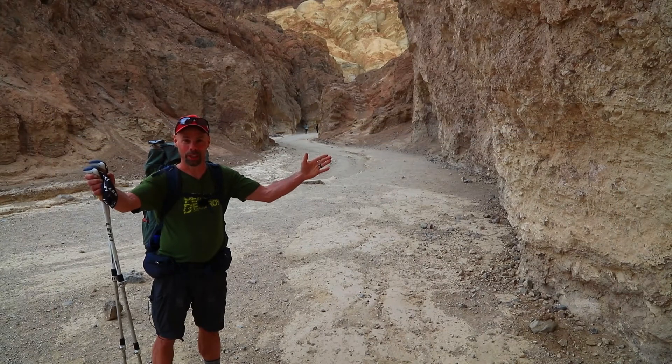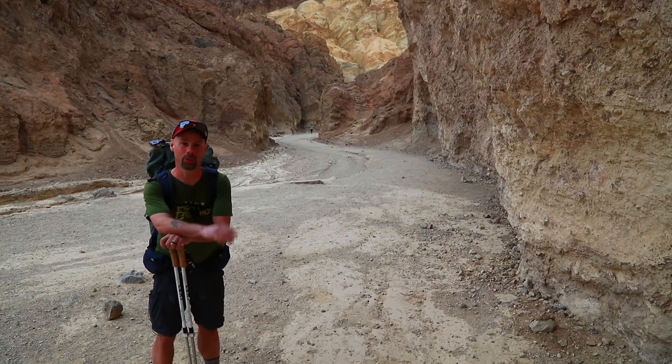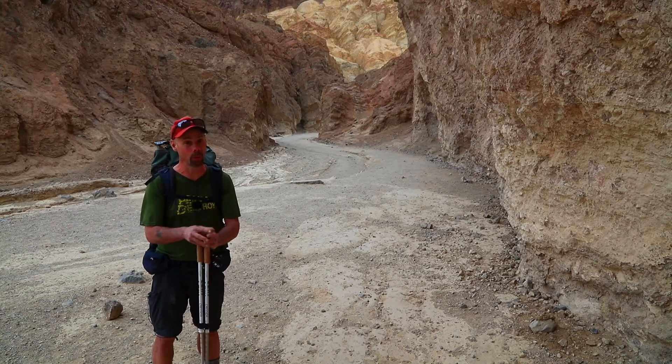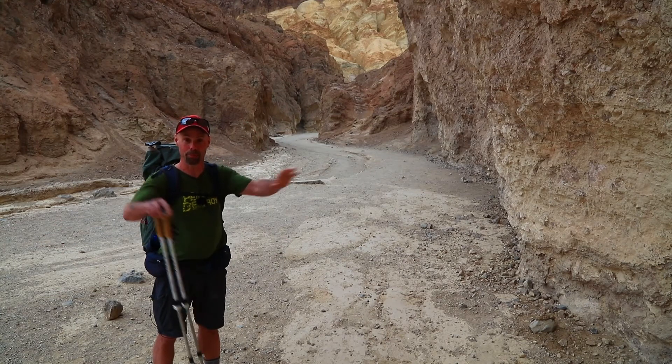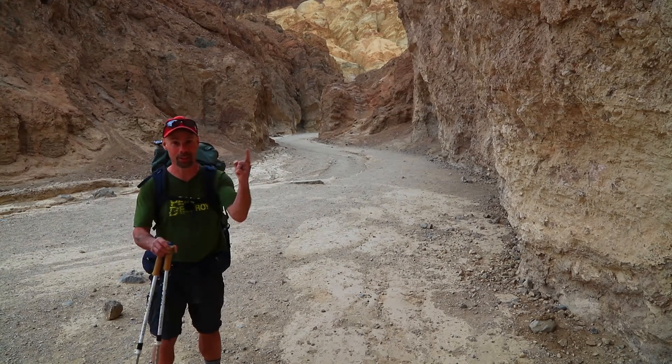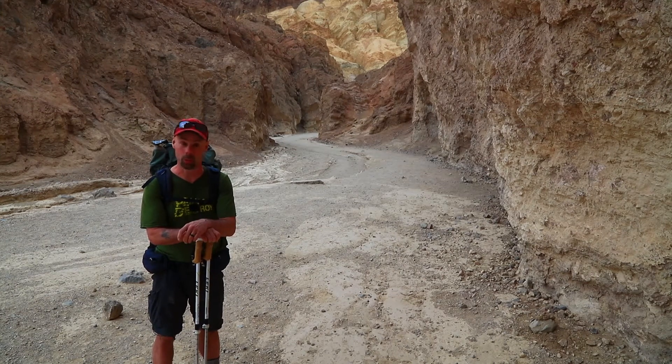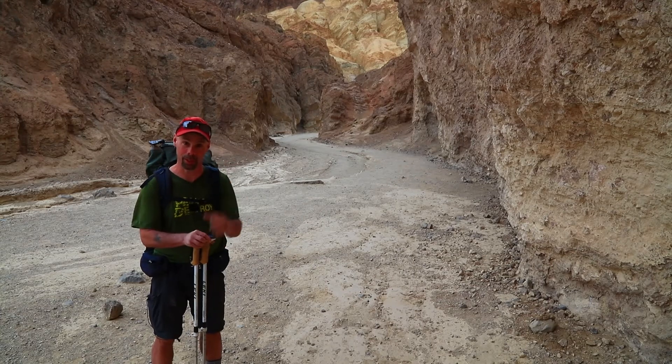Welcome back to Out in the Field with Randall J. Hodges — a little bonus footage for you tonight. We're going to do Golden Canyon. Overcast skies right now, but we're hoping we hike up to the top, get that big view, and the sun's going to sneak under there and give us a fantastic sunset. For right now, we just got to get up that trail.